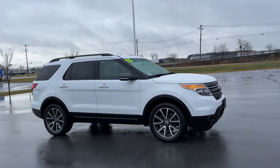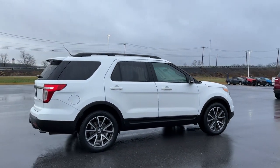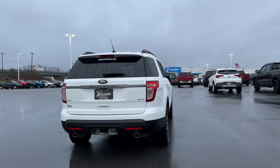2015 Ford Explorer. This SUV offers space as well as power and performance. If you're looking for extras, look no further than these built-in features.